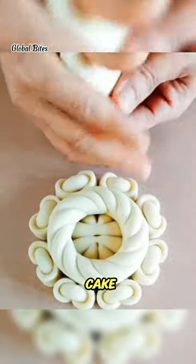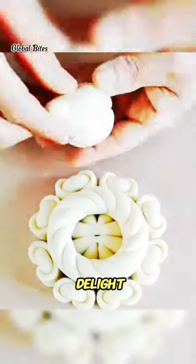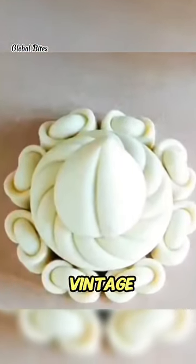When the customer returned to pick up the cake, their eyes sparkled with delight. The cake looked just like a real vintage camera.